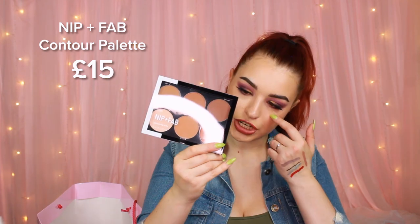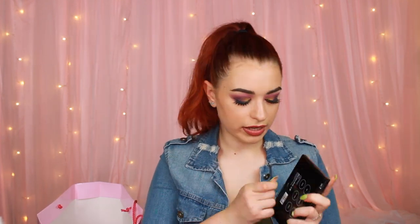The next thing we have is a Hoola & Glow Hair Sheet Mask — we can all use a hair mask! And a Nip & Fab Contour Palette in the shade Zero Free Dark. Looks just about right — I can't wait to try all this makeup. This looks like a really nice contour, and I was looking for a good bronzer as well, because I've been using and abusing my Hoola bronzer.